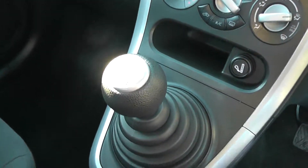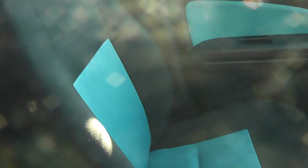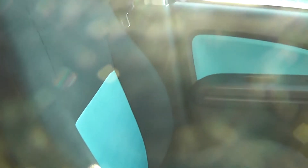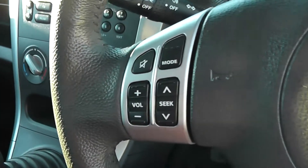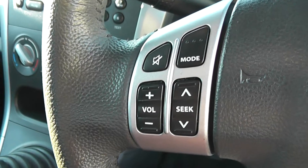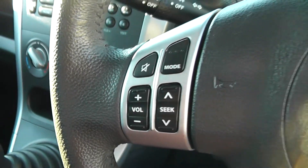It has a five-speed manual gearbox. You can see from the interior of the car that the seats come matching the outside of the vehicle, with black and blue seats and blue on the doors. The car also comes with audio controls on the steering wheel — you can see the volume and the seat controls there.